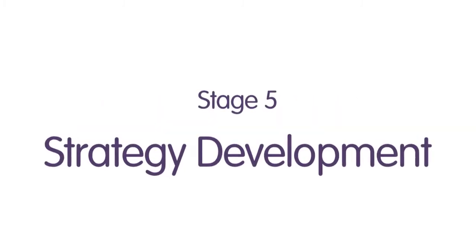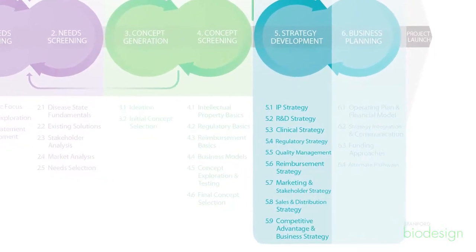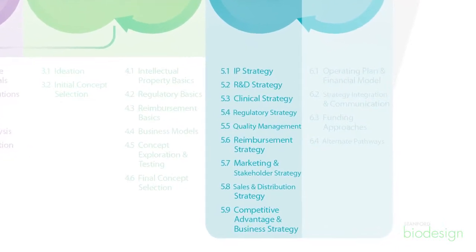The strategy development stage is sort of the ultimate proving ground. Having framed a concept as a solution to a need is only half the battle. At that point what we really have to put in place are a set of pathways through the major gates — like regulatory, reimbursement, quality, IP — and come up with a plan to navigate through that in order to find a path to market. This strategy is really thinking about how do I build value and how do I build something which is a business that actually allows me to get this to patient care.